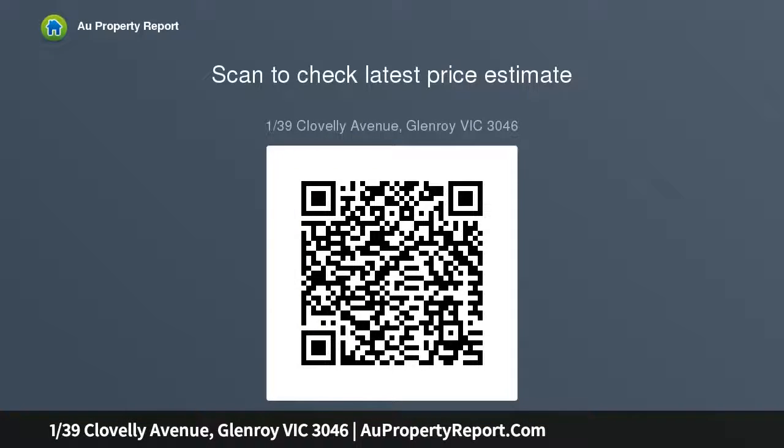Spacious villa-style unit, two separate living spaces, quiet boutique block of four — brilliant position in the heart of Glenroy with shops and trains a short walk away, three bright bedrooms, two with built-in robes, and a large central bathroom with separate rooms.